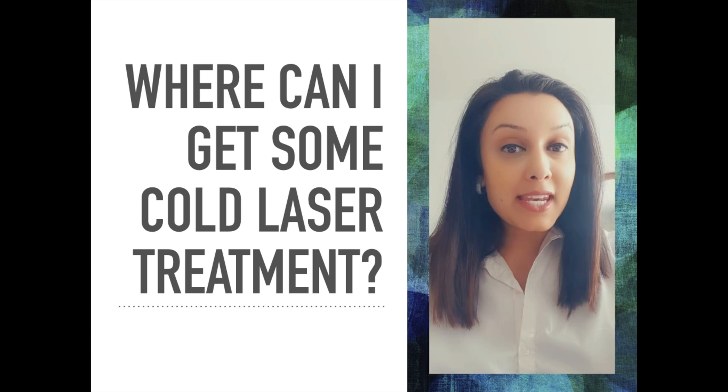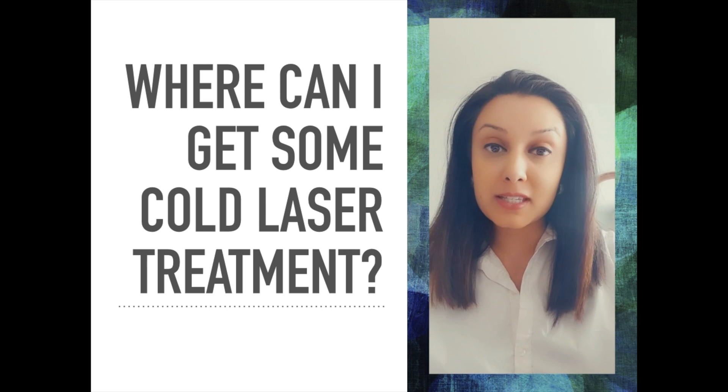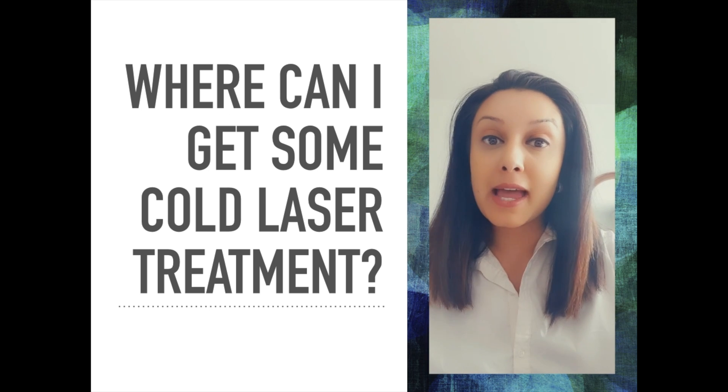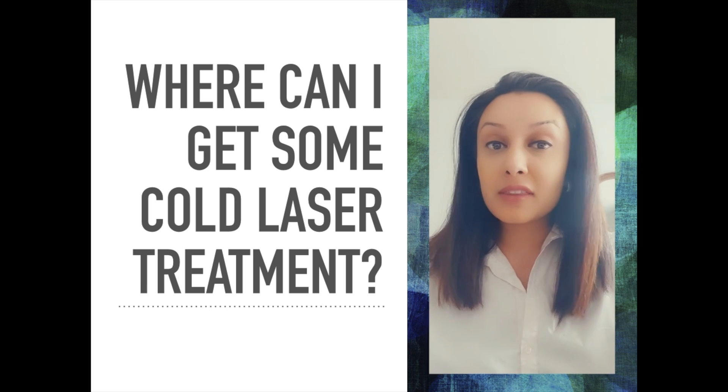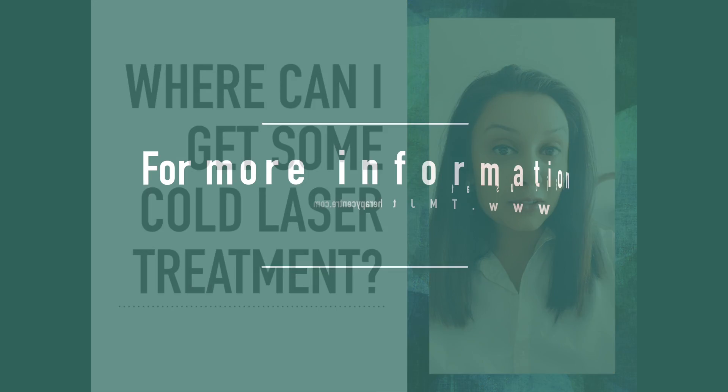Thanks for listening. If you want any further information, the ASA Laser Company website would be the best place to look for information on the particular MLS laser. Thanks for listening, and I'll see you in the next video.